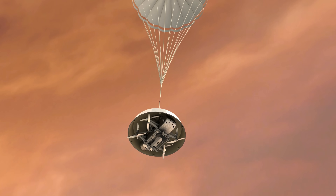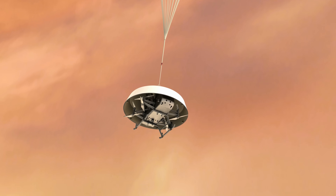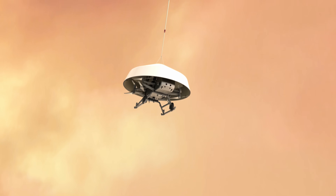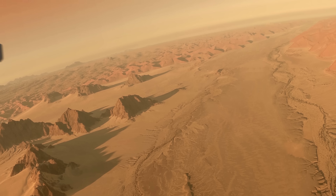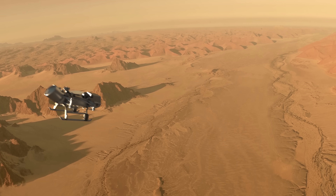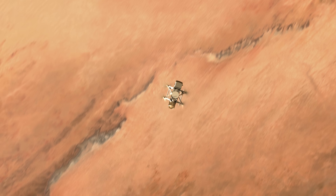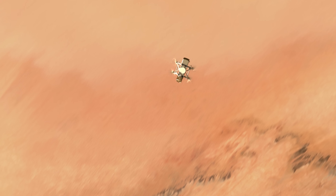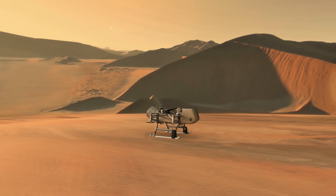Dragonfly is a mobile lander fitted with eight large rotors that will be able to fly around the surface like a drone — an incredibly difficult engineering challenge, and the data gained from Huygens will be insanely valuable when designing the drone. Everything from its sensor layout, battery capacity, energy source, and propeller design will be dictated by what we learned, and those are exactly the engineering challenges we are going to investigate today.